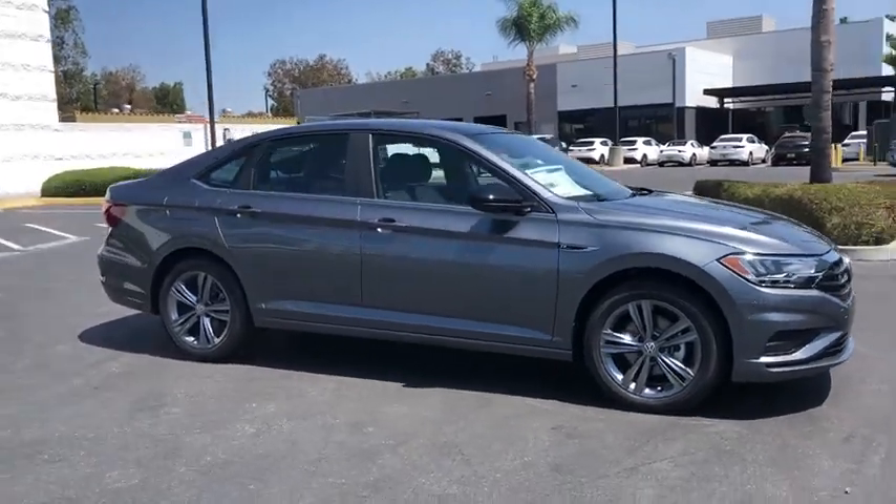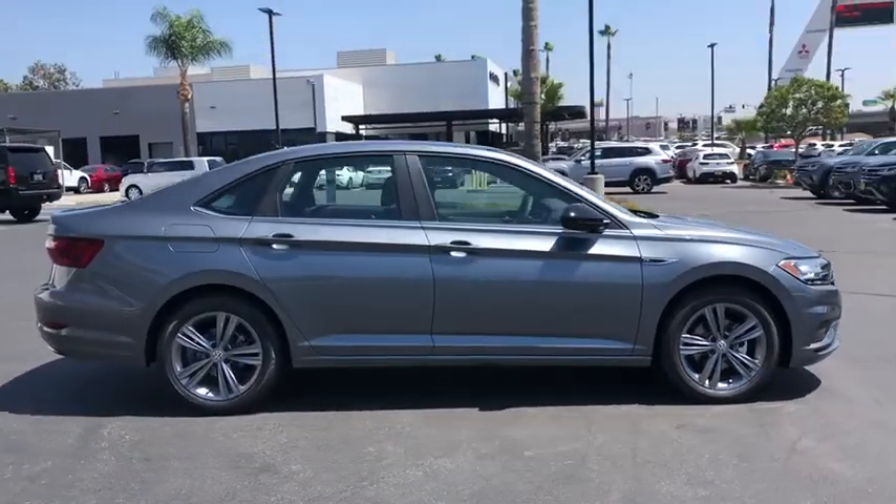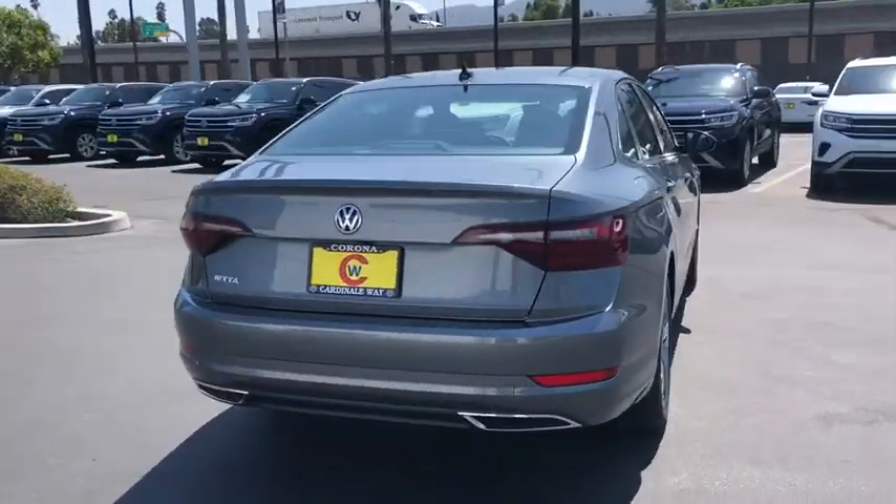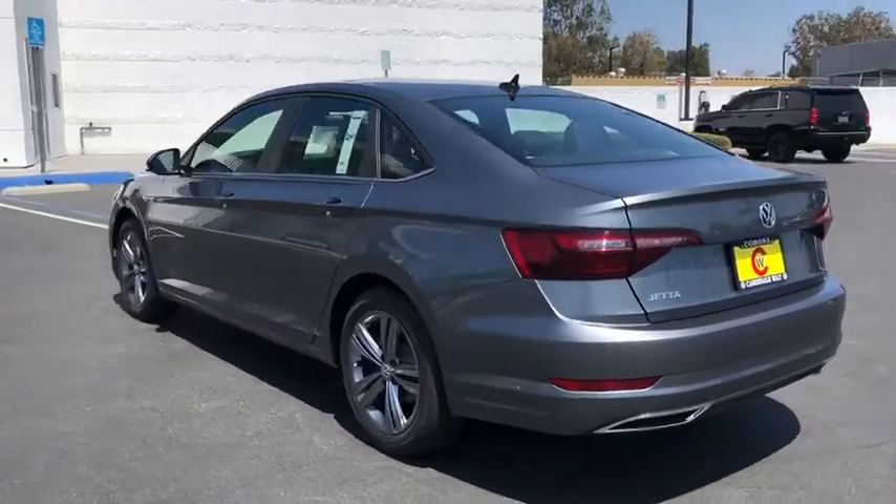We are pleased to show you the 2020 Volkswagen Jetta. The Jetta is a premium car that is family-friendly with a great price. Agile and confident handling. Volkswagen Jetta.